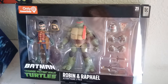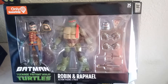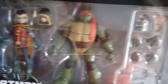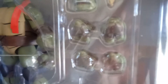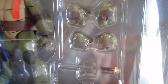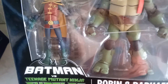GameStop got an exclusive here — Batman versus the Ninja Turtles two-pack. This was kind of one of the first ones in the line, matching a turtle with a character in the Batman universe. So you got Damian Wayne Robin and Raphael. A load of accessories — it looks like an alternate Raphael head, pizza, some hands, different fists. Of course it's Raphael so you gotta have those sais. Damian Wayne has an alternate head, and I assume he comes with a bow staff or batarangs or something.